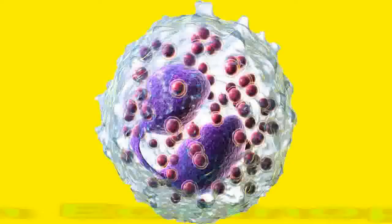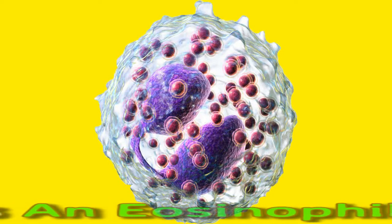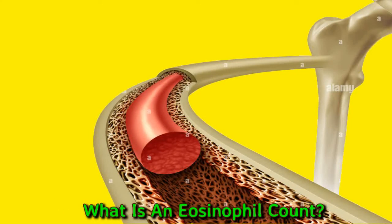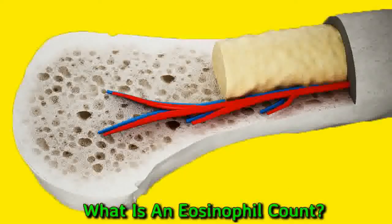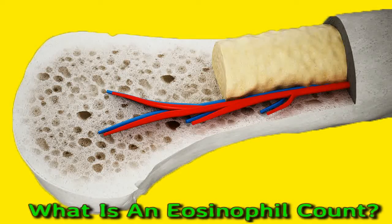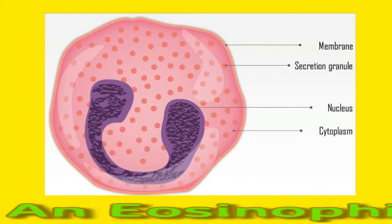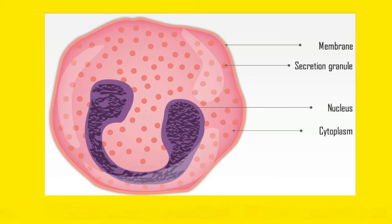What is an eosinophil count? The immune system uses white blood cells to fight off bacteria, viruses, and other things that could cause infection. Instead of just one type, there are several types of immune system cells. This includes eosinophils. The body makes eosinophils in the bone marrow and they take eight days to mature. They have an important role in the immune system and healthy levels need to be maintained for proper functioning.